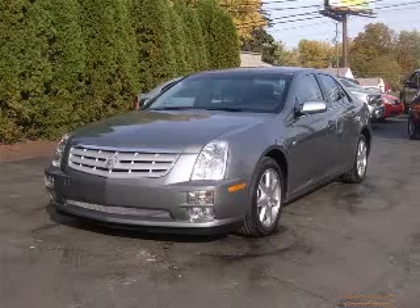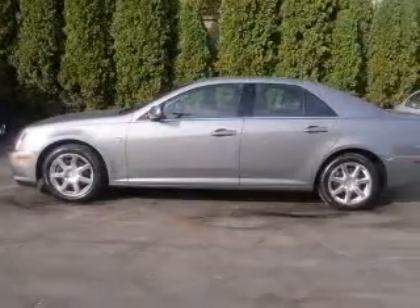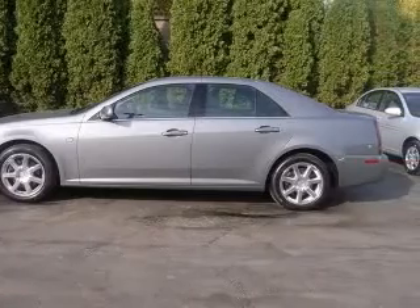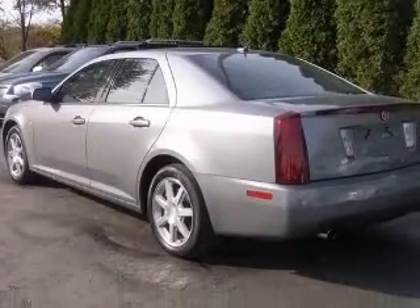We are proud to present this excellent 2006 Cadillac STS. The STS has a 3.6L V6 engine and an automatic transmission. This vehicle has a stealth grey exterior and includes the following options.